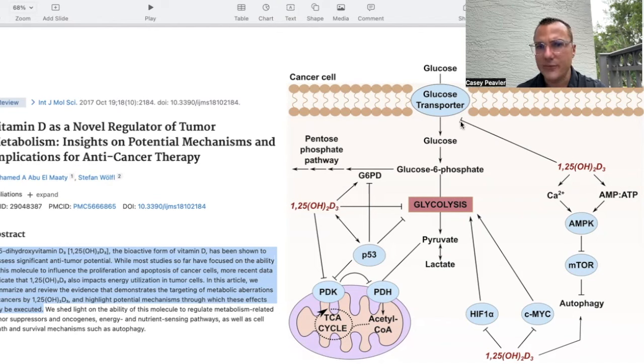Vitamin D also has a direct influence on glucose import into the cell through glucose transporters, and direct effects on AMP kinase. We've talked about how AMP kinase is responsible for blocking mTOR activity, a key growth signal. When AMP kinase has low activity, it also becomes a driver of pseudohypoxia through HIF-1-alpha.